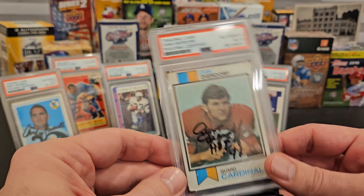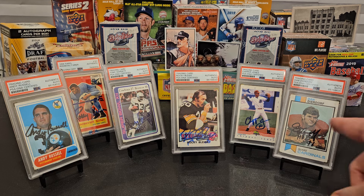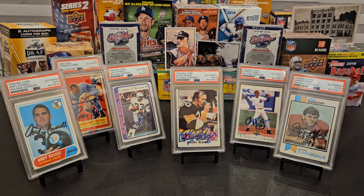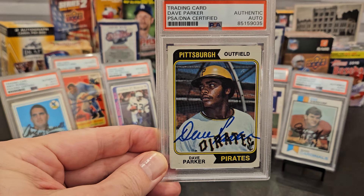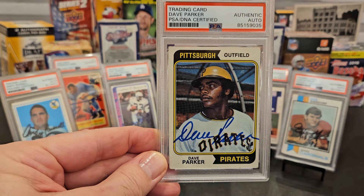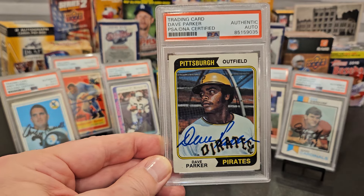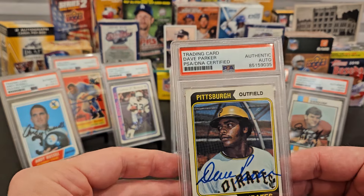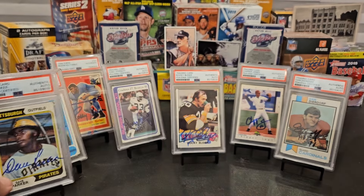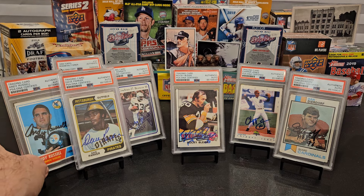Dan Deardorff rookie card — we've seen this several times on the channel. Love the '73 Topps set. Love that Dan Deardorff is now signing for 10 bucks a pop through the mail. And the final one is Dave Parker — that's the 1974 Topps Dave Parker. We went through Pass Pros to get this one, and also went through Pass Pros to get the one that's currently out waiting to return.